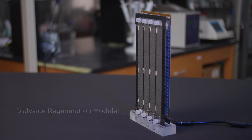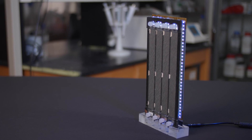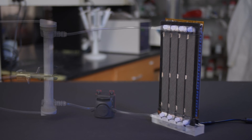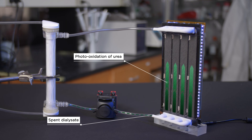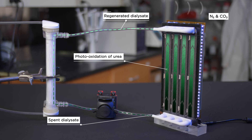The Active is enabled by a dialysate regeneration module. The mechanism of regeneration is based on the CDI's proprietary photo-oxidation technology. Spent dialysate flows from the dialyser to the dialysate regeneration module, where urea is decomposed into nitrogen and carbon dioxide by photo-oxidation. Regenerated dialysate is returned to the dialyser, and this process repeats.